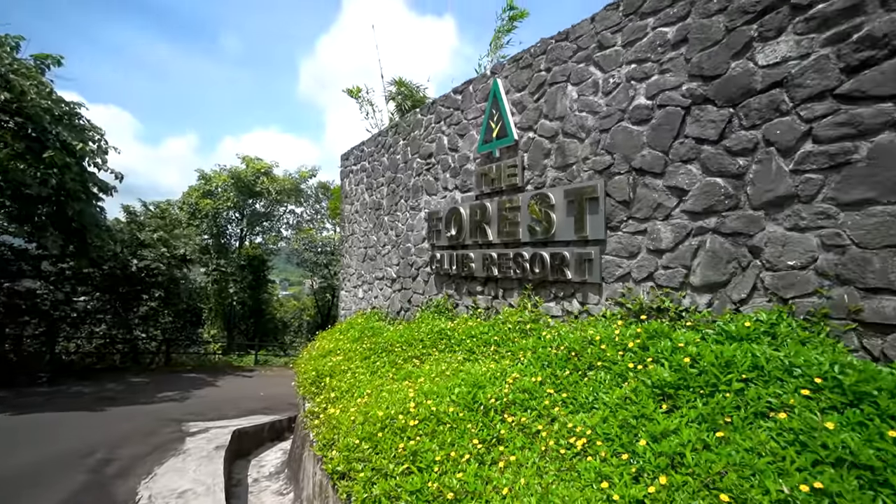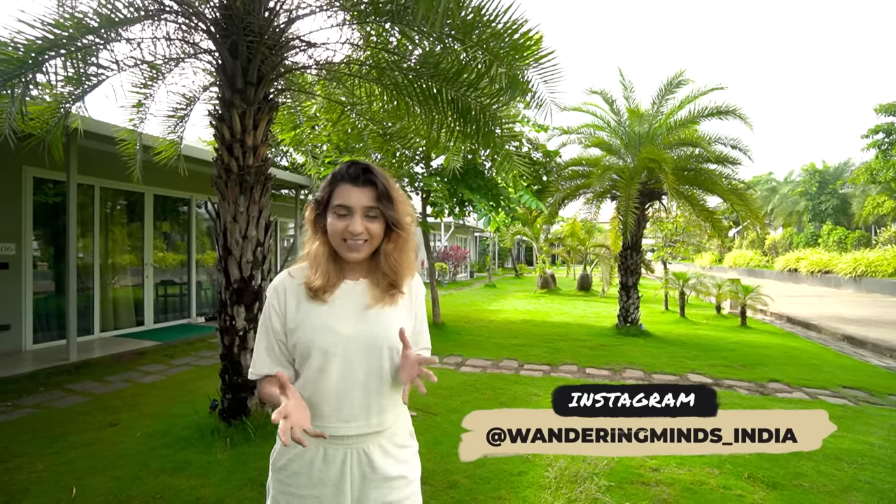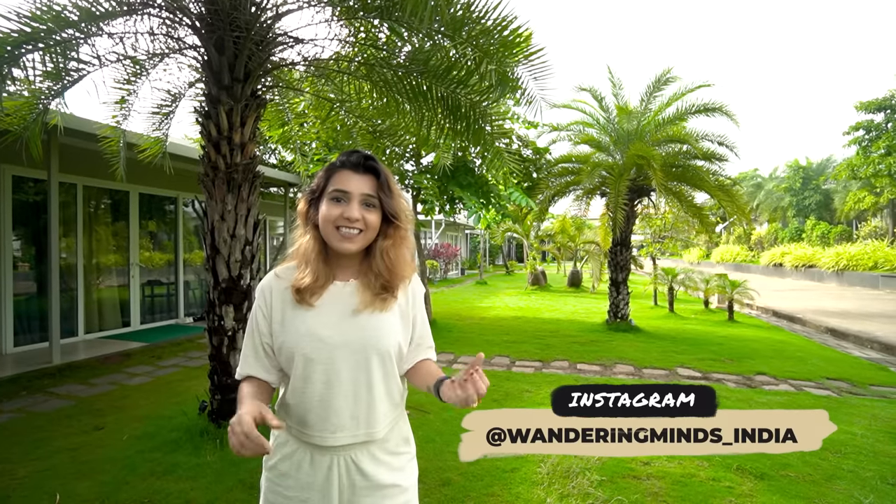Hi guys, welcome back to the channel. Today we are here for a staycation at Karjat's Forest Club Resort. We have started the vlog directly at the resort, so let's start the vlog with a room tour.